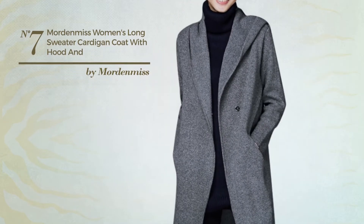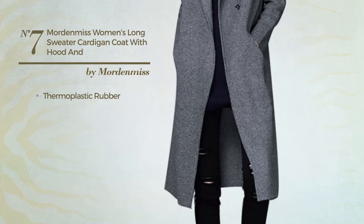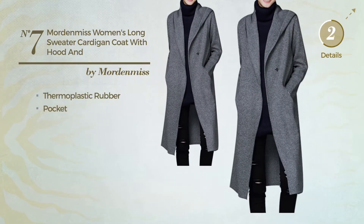Number 7: An Autumn Long-Length Cardigan. Produced with quickly drying thermoplastic rubber, this cardigan includes a pocket. Available in 6 colors.